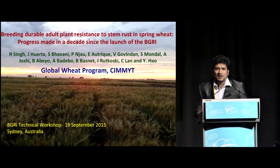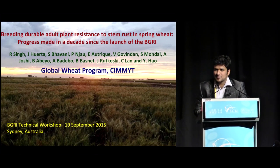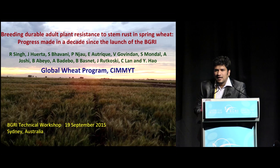At the same time, I'd also like to thank the organisers for giving us this opportunity to present some of the work, the progress that has been made in terms of stem rust breeding since the inception of this project ten years ago. The title of today's presentation is 'Breeding Durable Resistance to Stem Rust within the Spring Wheat Breeding Program at CIMMYT': the progress made over a decade since the launch of BGRI and DRRW projects in 2008.